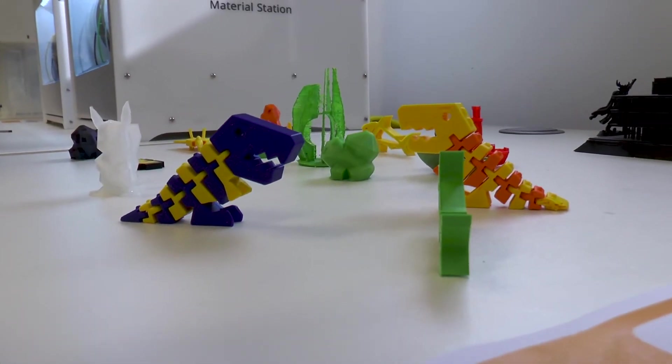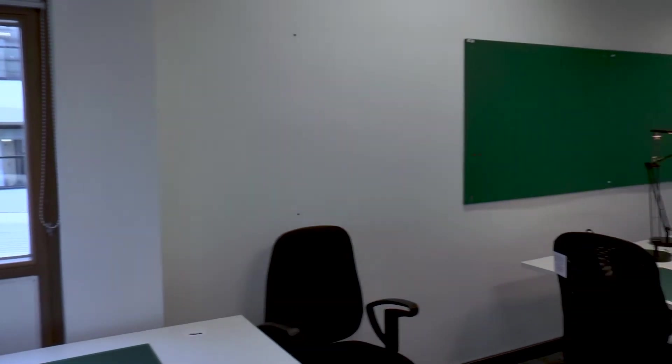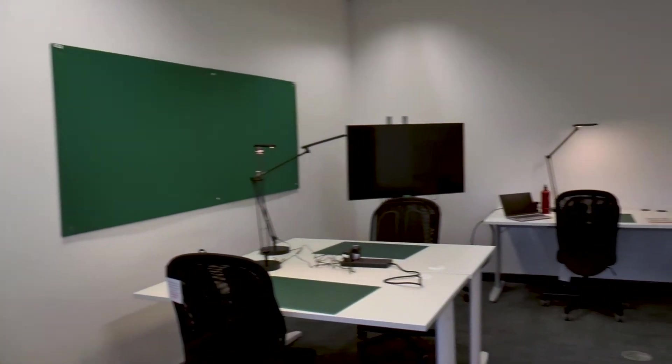How long would a typical print take? Prints can take varying amounts of time depending on how big they are. We've got different sized 3D printers. Lots of ones take about an hour if they're quite small and not too fine detail, but others can take a few hours — we've had ones that took 10 hours and ran overnight. The larger ones can be left overnight. The smaller printers you have to stay in the room with, but we'll have seats, sofas and workspaces so you can stay in here and do something else while you wait.